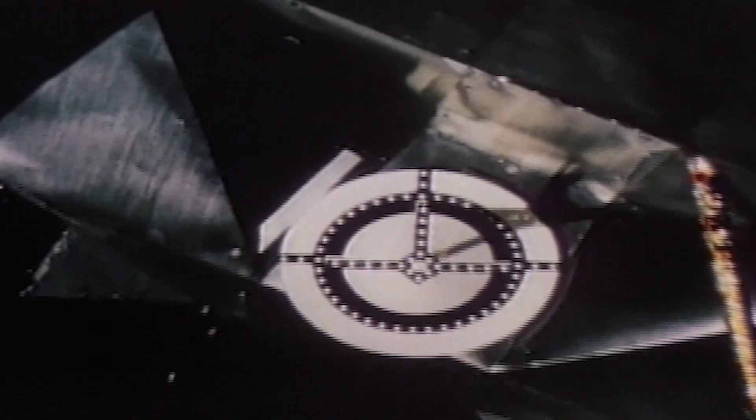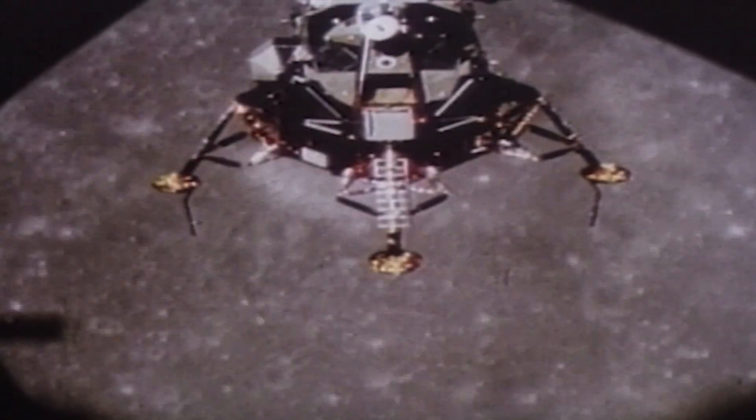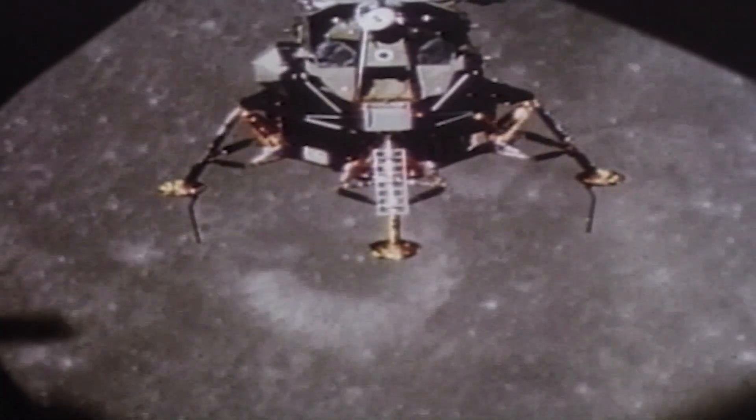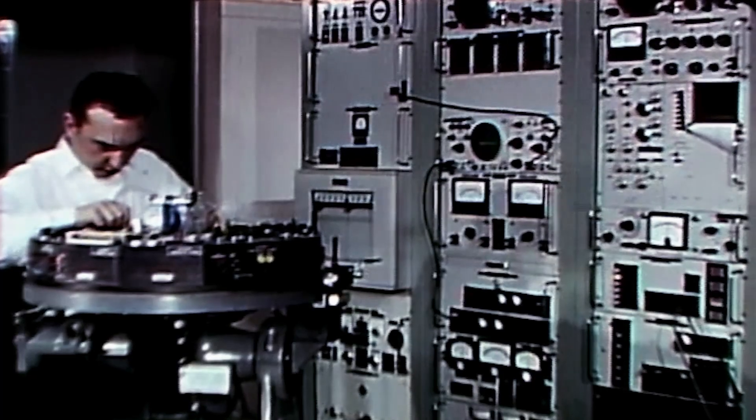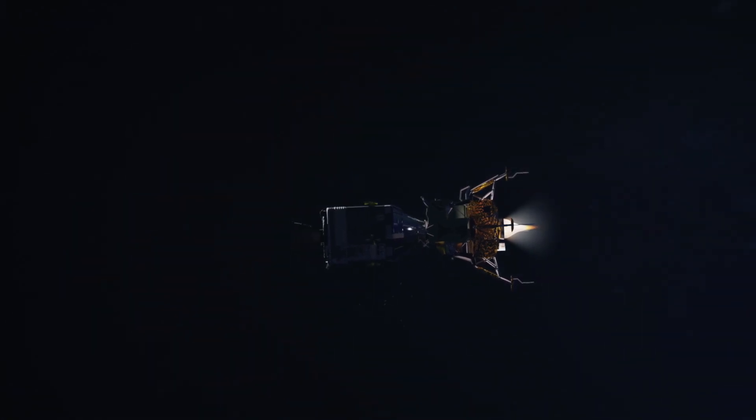There was some point between the explosion and the realization that their only way home was to push, that we had to start doing those simulations. The lunar module was equipped with the same navigation and guidance system as the command module, but with different software. Engineers who designed the system weren't sure if the LEM would be able to handle navigation for the entire spacecraft in powered flight.